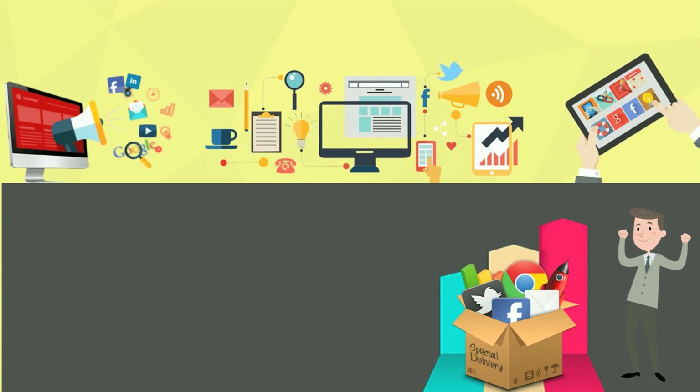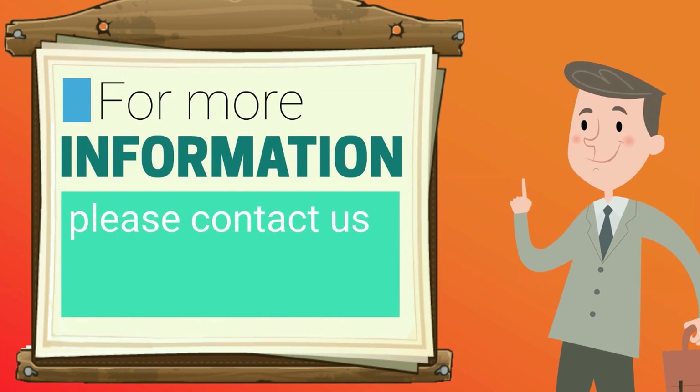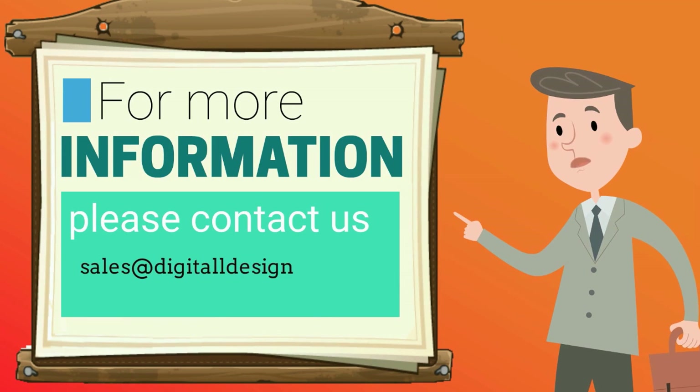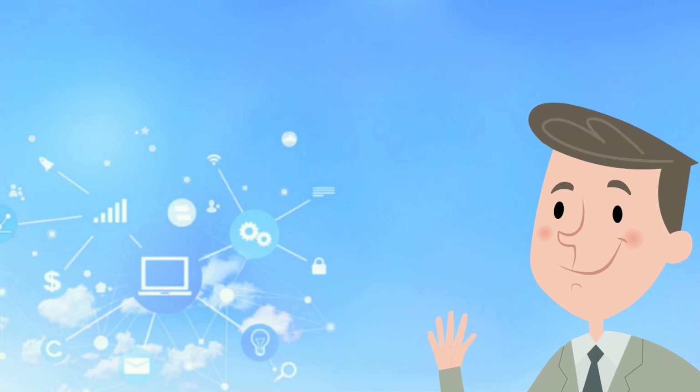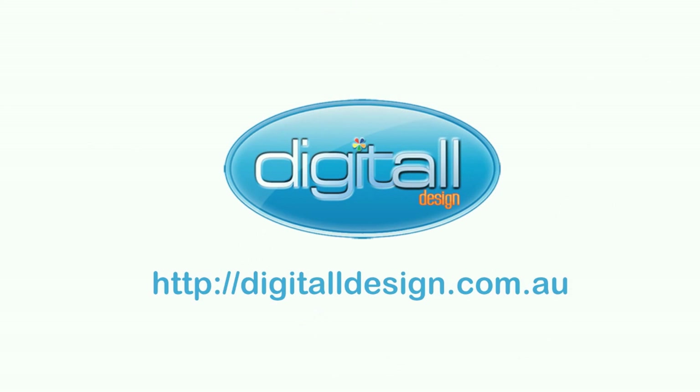And that is everything. We will do all the work for you — simple and easy. For more information, please contact us at sales@digitaldesign.com.au. We would like to hear from you. Thank you.